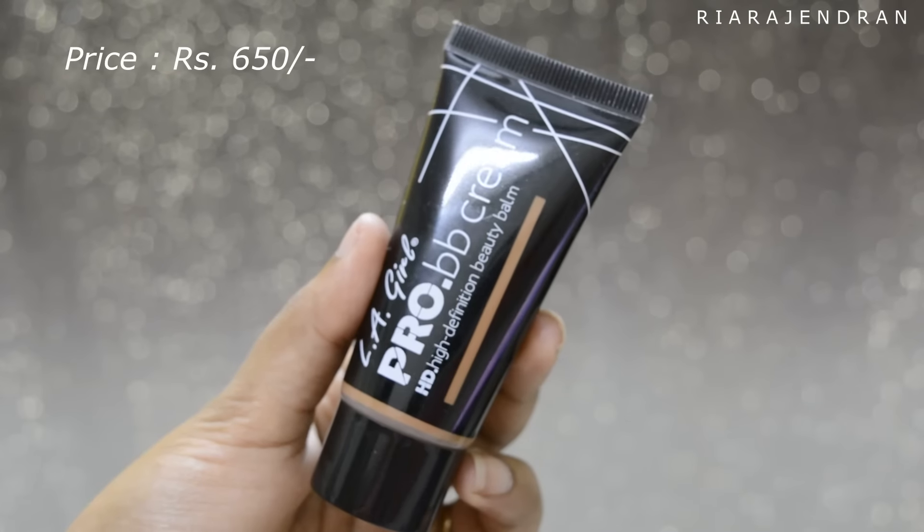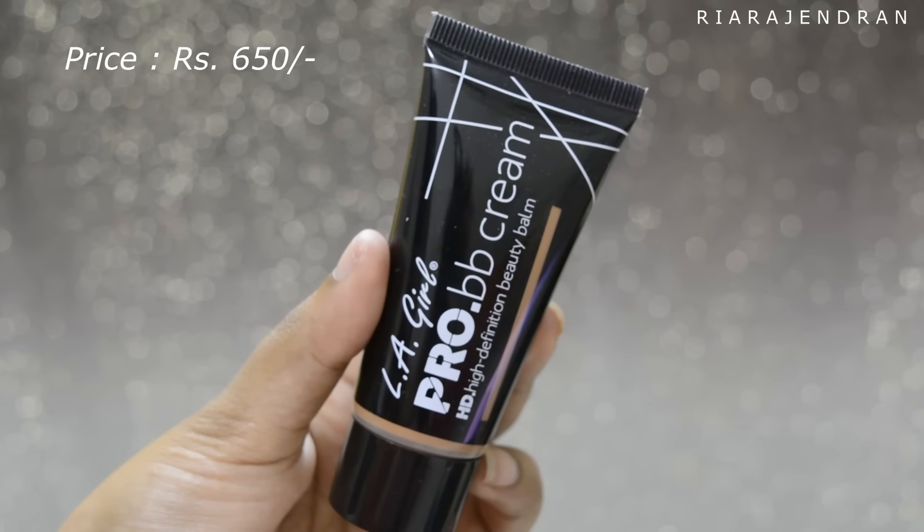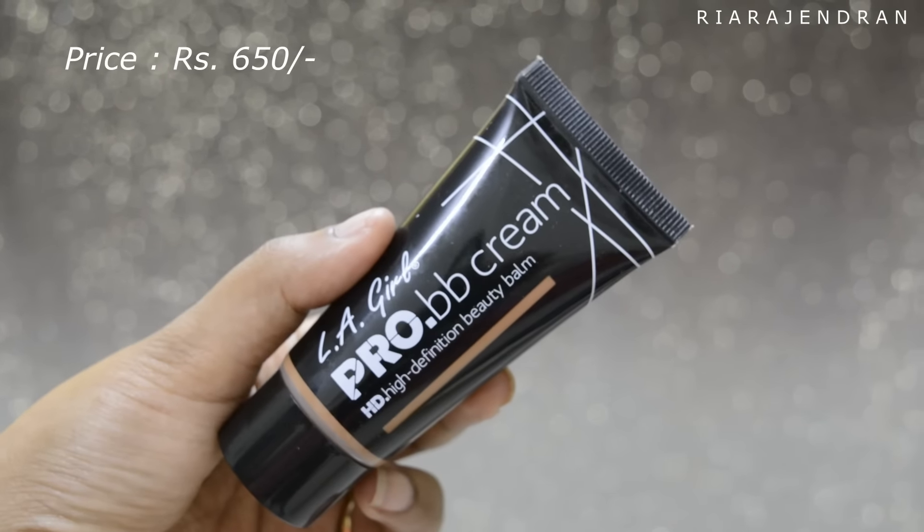This is how the LA Girl BB Cream looks like. It comes in this black tube packaging. It retails for Rs. 650 each and is available in 8 different shades, which is a very good thing. When it comes to BB Creams and CC Creams in India, it is mostly available in maximum 1-2 shades — one for fairer skin tones and one for wheatish skin tones. Most of the time, the ones meant for wheatish skin tones do not even suit us.